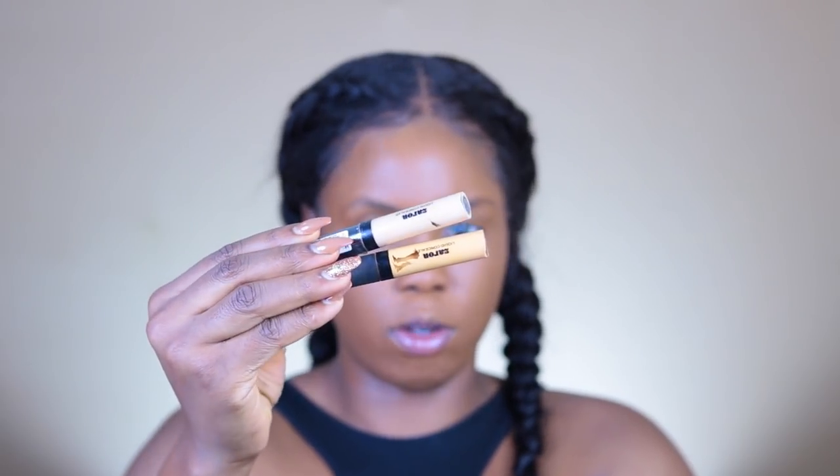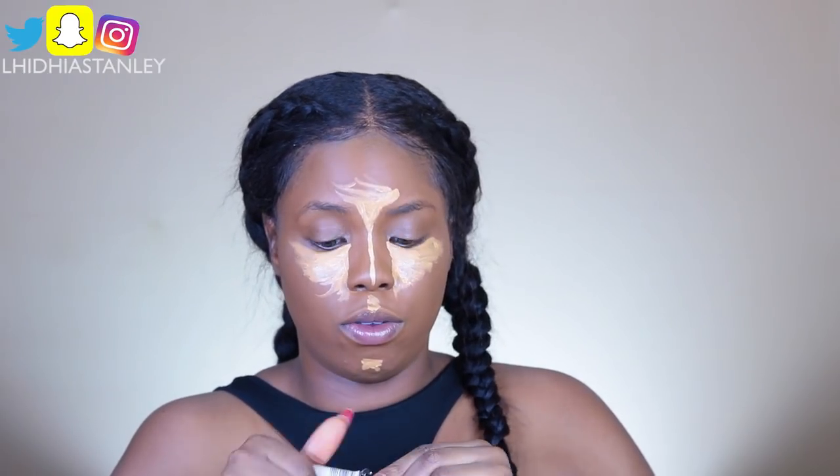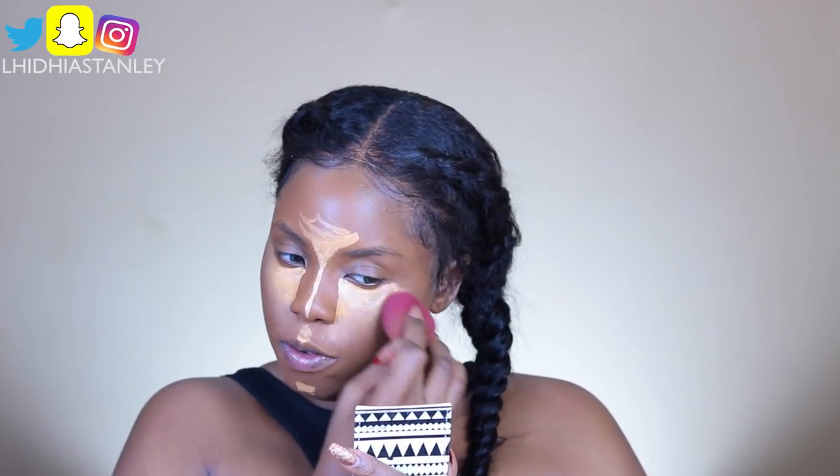For concealer, I'll be using this from Xaron Cosmetics. It has a very detailed applicator — I love it, just very tiny and precise. It dries kind of fast actually.